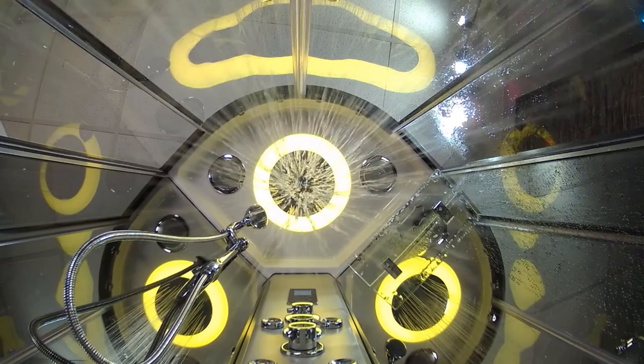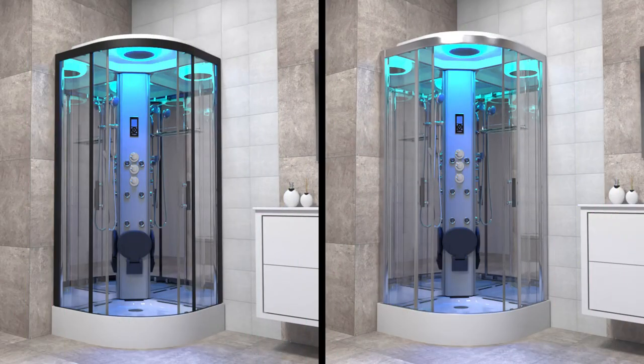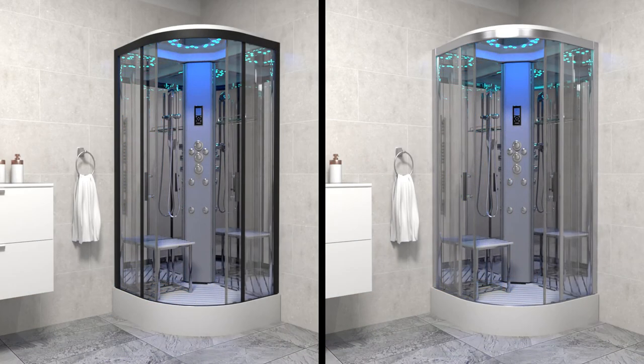We recommend that the bar pressure for optimum performance ranges from 2.5 to 3.4 bar. With all the magnificent features and customizations available, the Insignia premium quadrant shower cabin is a great choice for your bathroom. Looking for more for your money? Why not upgrade to the Insignia Platinum range and discover the extra features and enhancements Insignia have to offer.